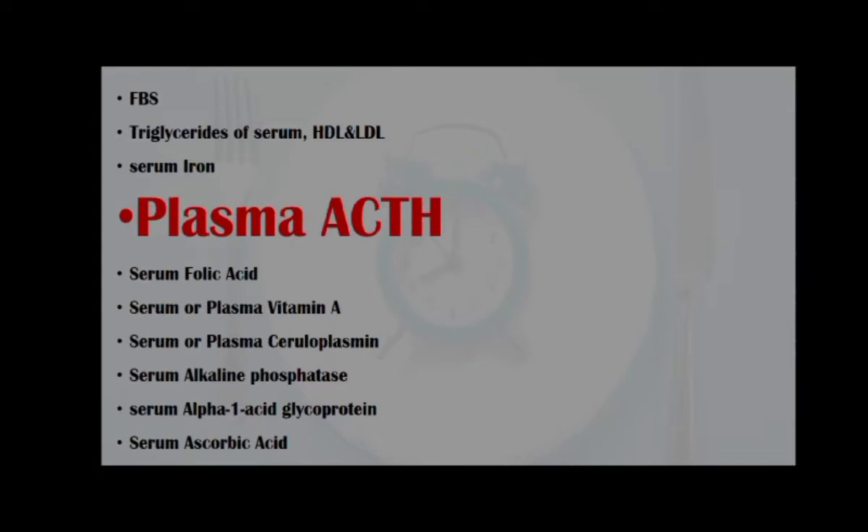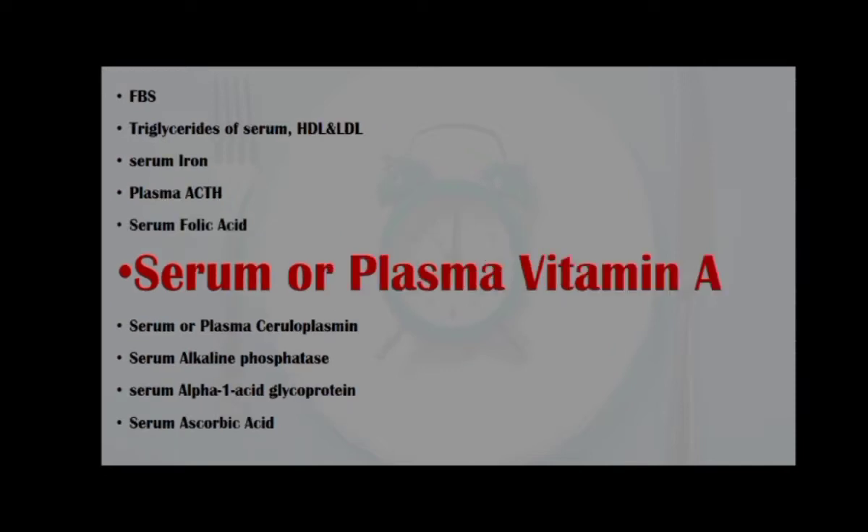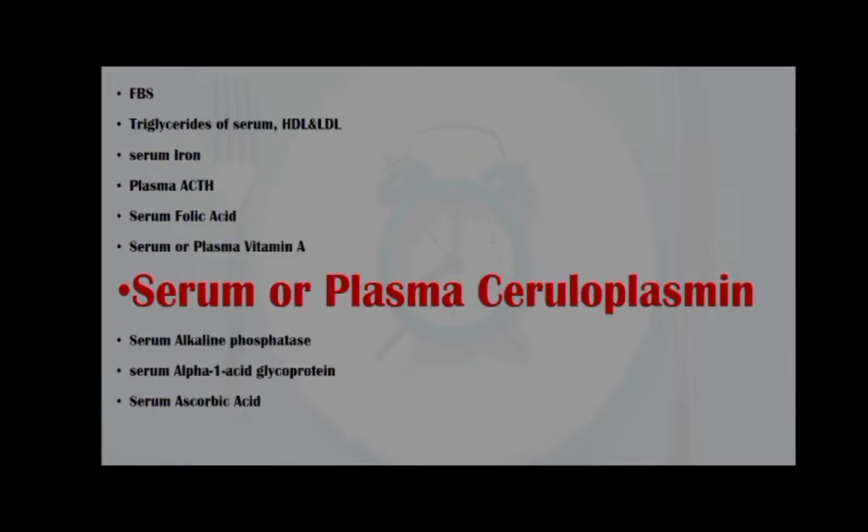Plasma ACTH, or adrenocorticotropic hormone, in diagnosis and control of adrenal disorders; serum folic acid, in diagnosis of megaloblastic anemia; serum or plasma vitamin A, for determination of vitamin A level; and serum or plasma ceruloplasmin,